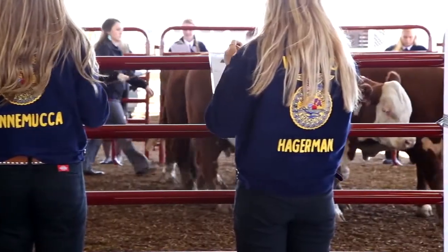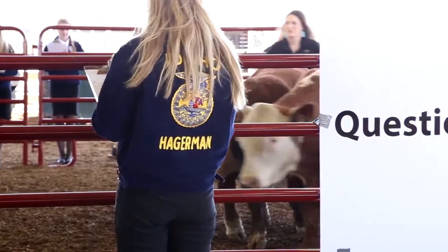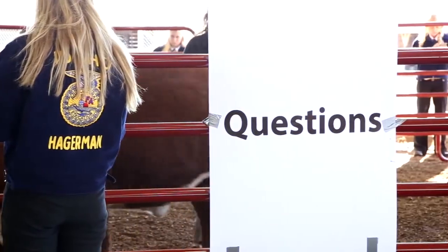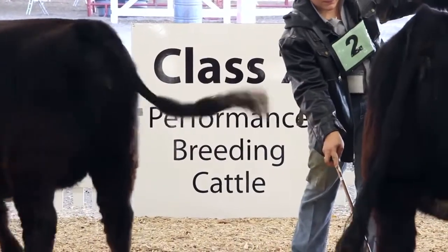Day two we have eight placing classes. We always have one of those as a performance class, and then four of our classes we give oral reasons on, and one of those sets of reasons is always a performance set of reasons with performance data.